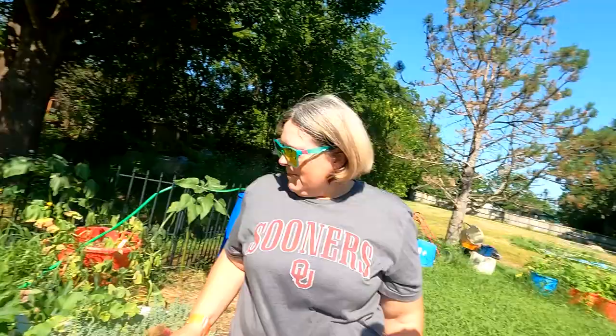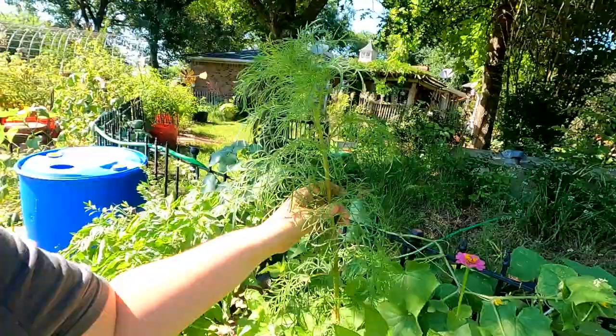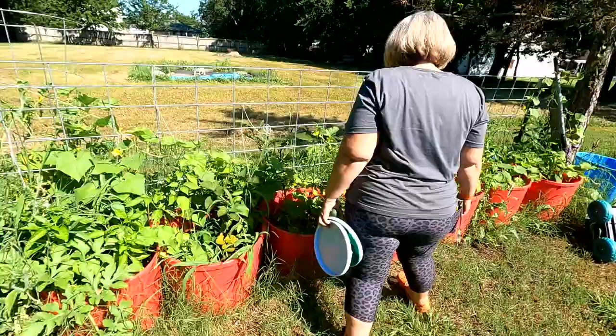I've got to get in there and trim some of these leaves back. We've got zinnias in here. Is that dill? No, I think that's a wildflower, but I don't know which kind yet. And we've got cucumbers back there. This is basil. But this year I was gone out of town twice in the spring, so there are some things that I just did not get planted that I wanted.